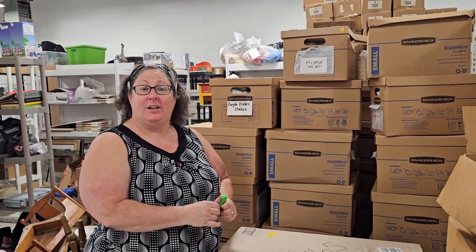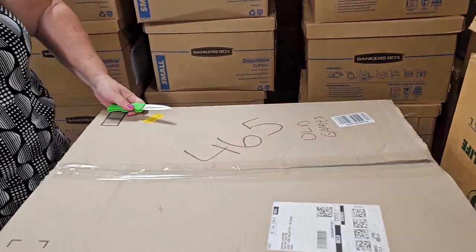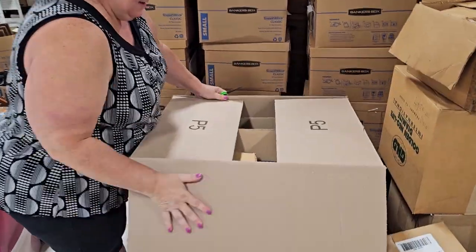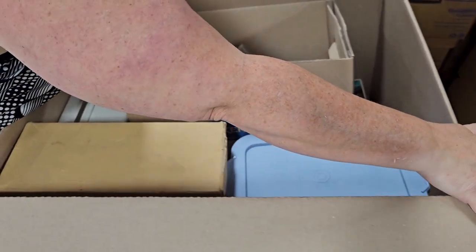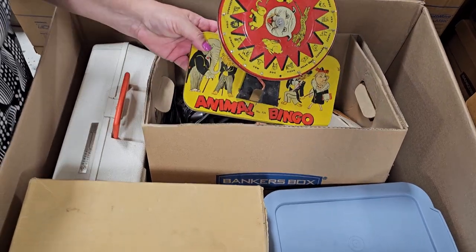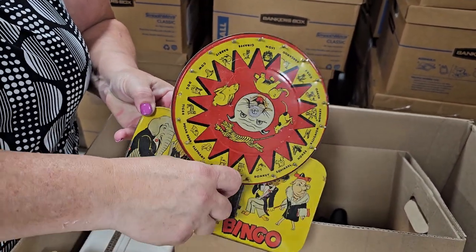We're back on the other side of the warehouse in front of this giant pile of boxes and we're going to do some actual unboxing to see what this consignor brought us. This box says 'Old Games' and it's a big one. I see some old tin-type things in here. Oh wait — look at that — Animal Bingo! Let's see if we can fix this — it looks like it's supposed to go there.